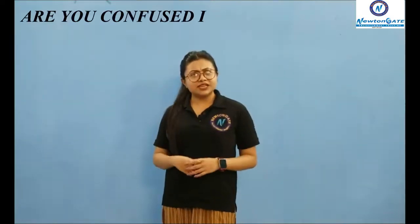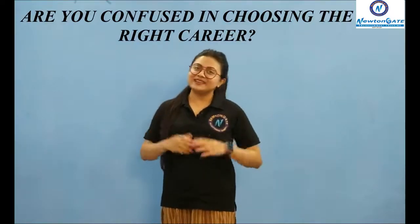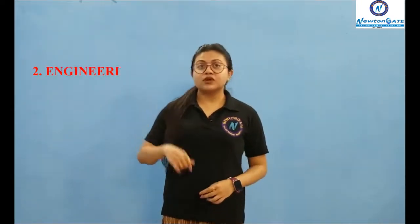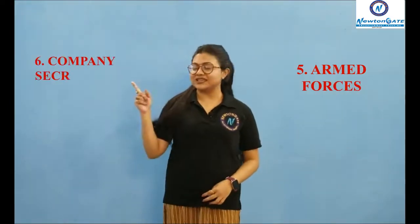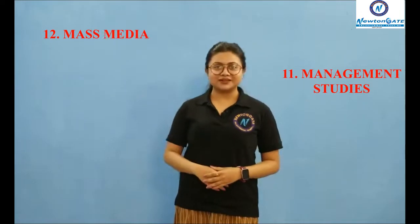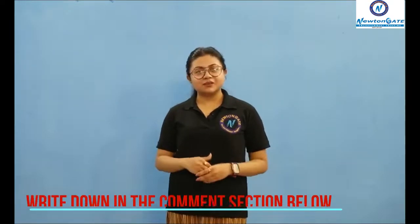Are you confused about which career will be right for you? Newton Gate Academy is there as a career guide for your assistance. The careers you can opt for include: Number 1 Information Technology, Number 2 Engineering, Number 3 Hospital Management, Number 4 Hotel Management, Number 5 Armed Forces, Number 6 Company Secretary, Number 7 Chartered Accountant, Number 8 Fashion Technology, Number 9 Civil Services, Number 10 Law, Number 11 Management Studies, Number 12 Mass Media. Among this vast range of career options, which one is your favorite? Write it down in the comment section.